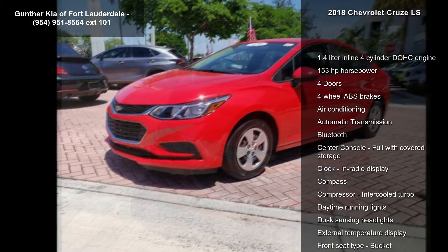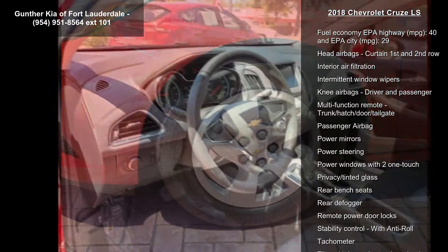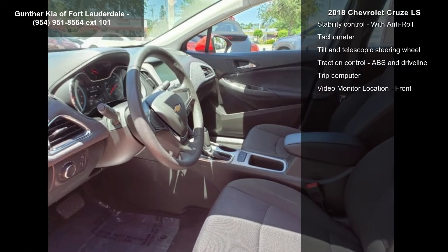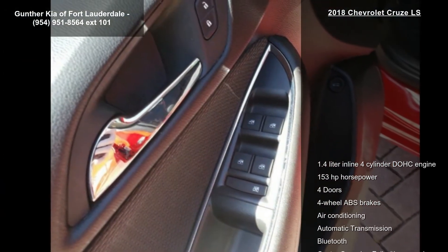This vehicle's top features include a 1.4-liter inline four-cylinder DOHC engine, 153 horsepower, four doors, four-wheel ABS brakes, air conditioning, automatic transmission, Bluetooth, center console full with covered storage and clock, and in-radio display.